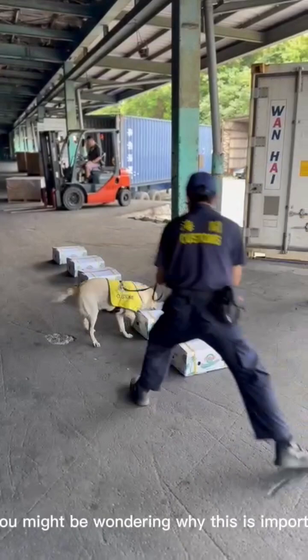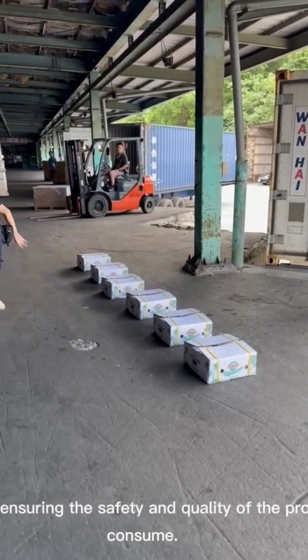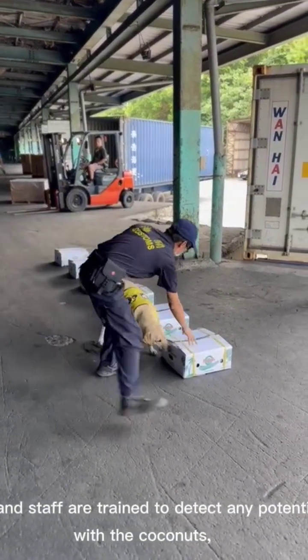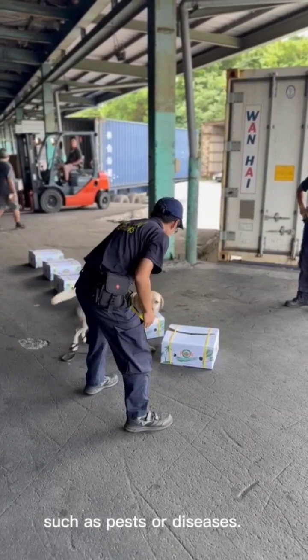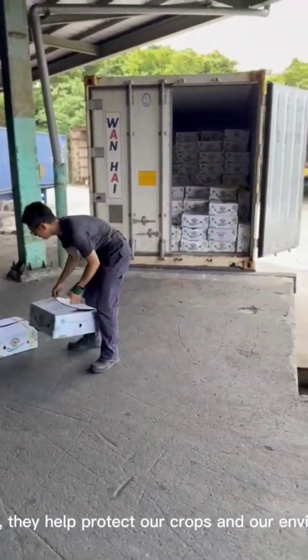Now, you might be wondering why this is important. Well, it's all about ensuring the safety and quality of the products we consume. These dogs and staff are trained to detect any potential issues with coconuts, such as pests or diseases. By doing so, they help protect our crops and our environment.